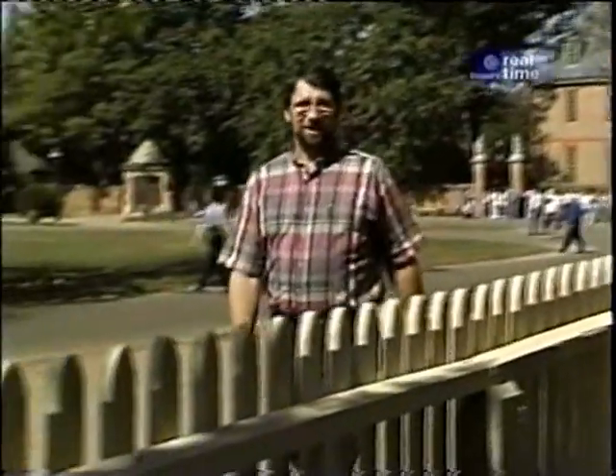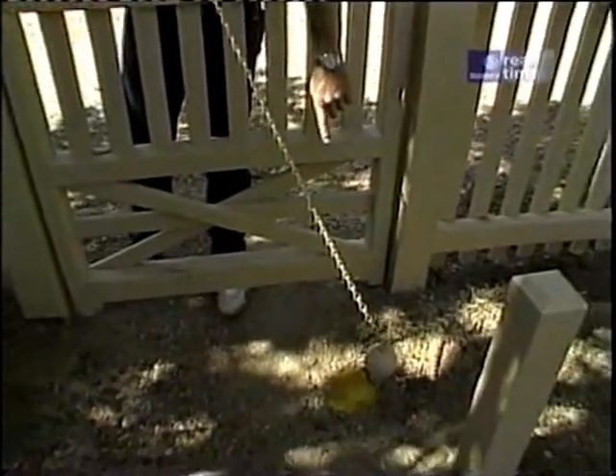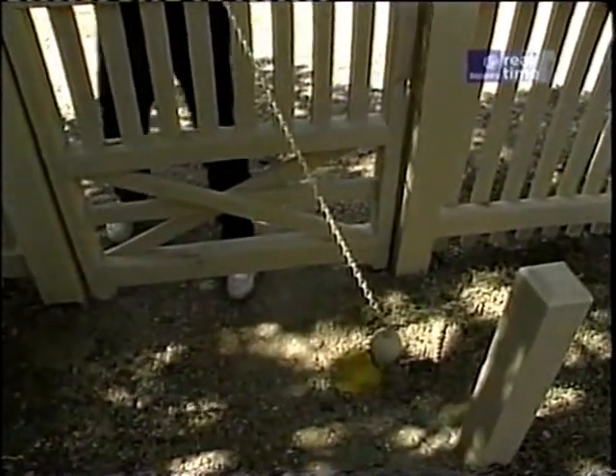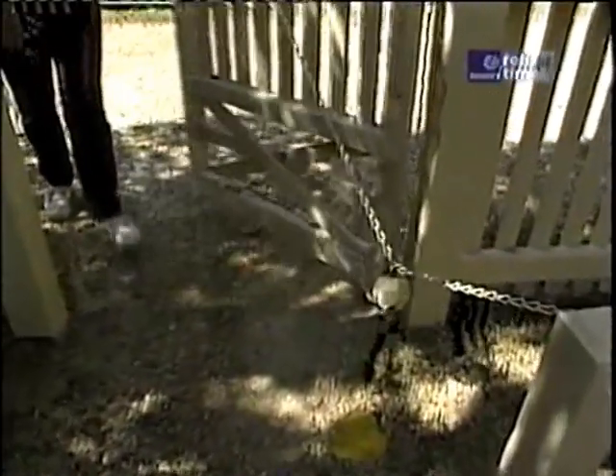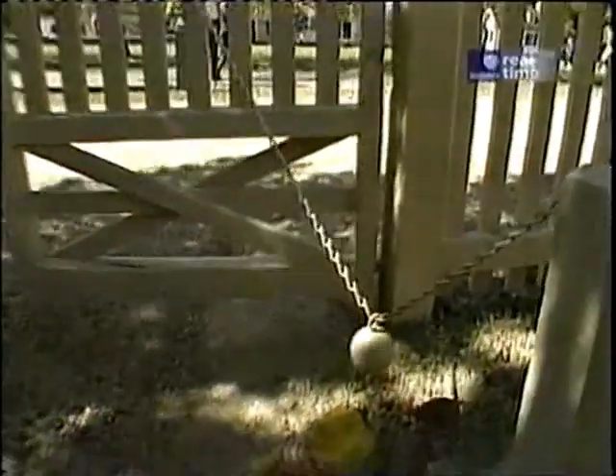Hard by the governor's palace is another good example of a flat picket fence. This time, the top of the pickets are just slightly rounded. I wanted to show you this gate closure: there's a chain attached to the gate, down to a weighted ball, and back up to a post. As I come through the gate, this chain will be stretched out, and as I pass through, the weight does the rest.